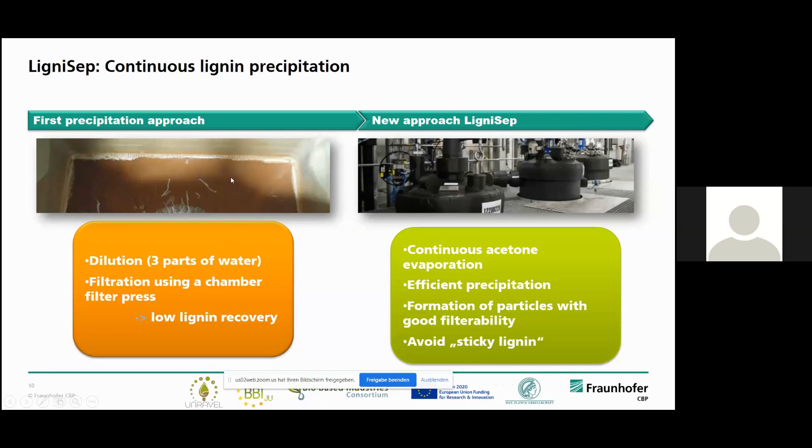Since this session was called 'challenges on lignin production,' I wanted to give you some data about the lignin precipitation approach, because that's often something in organo-solv processing that is not really regarded at lab scale. You can just add water to the liquor and filter your lignin quite easily. That's what we did in the first approach — we just diluted our organo-solv liquor and filtered lignin out. But we found out pretty soon that we had issues because we couldn't get a high lignin recovery.